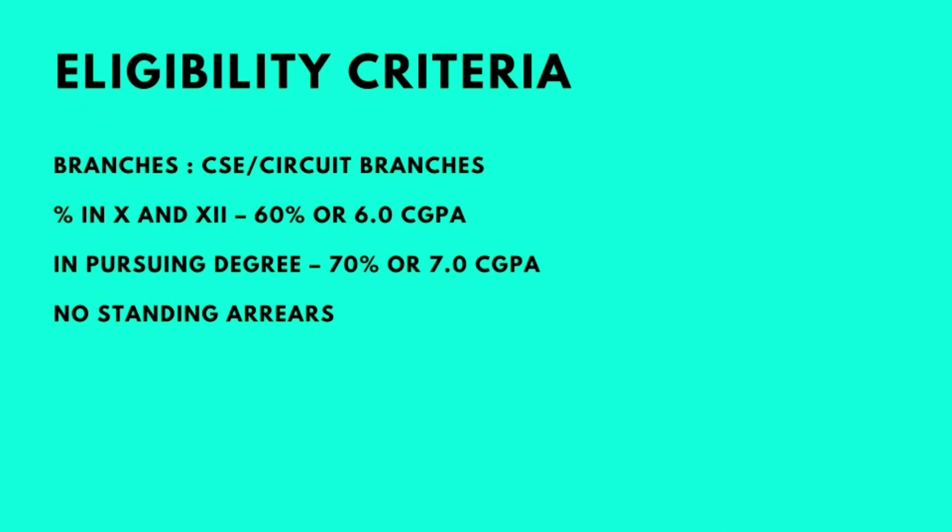All computer science and circuit branches were eligible — 60% or 6.0 CGPA in 10th and 12th, and 70% or 7.0 CGPA in the pursuing degree with no standing arrears were eligible.